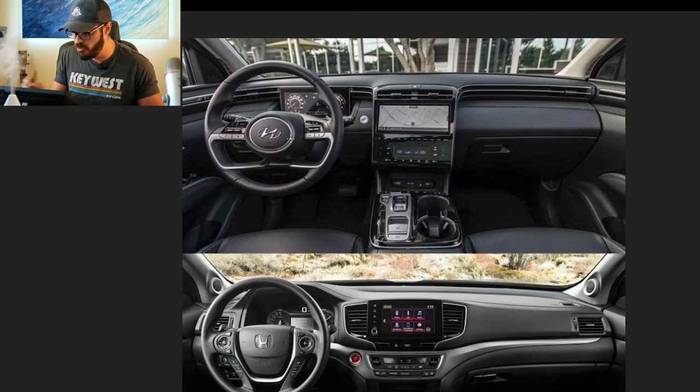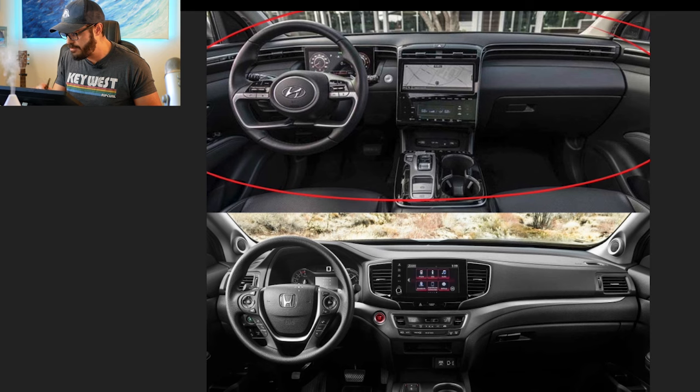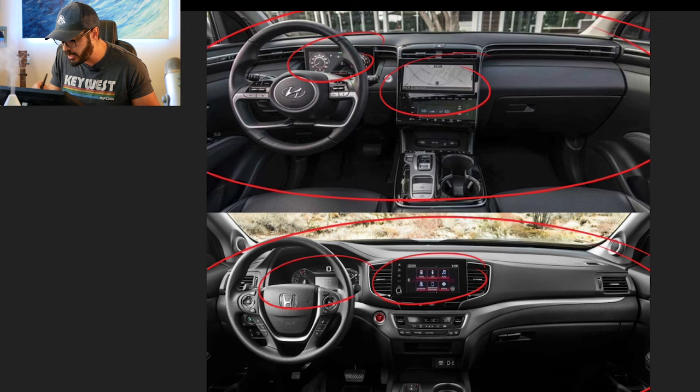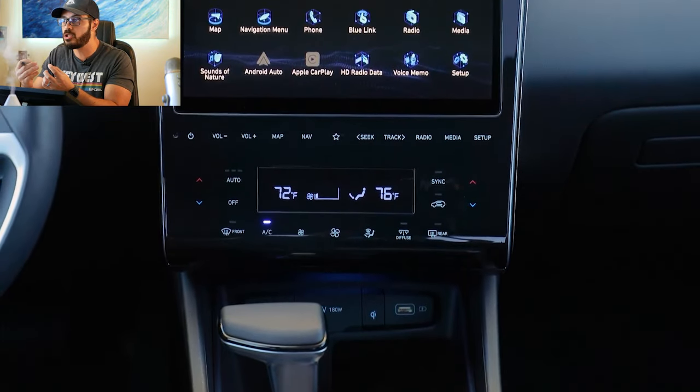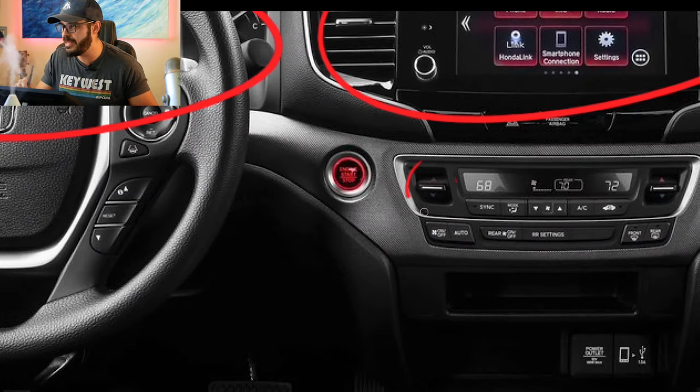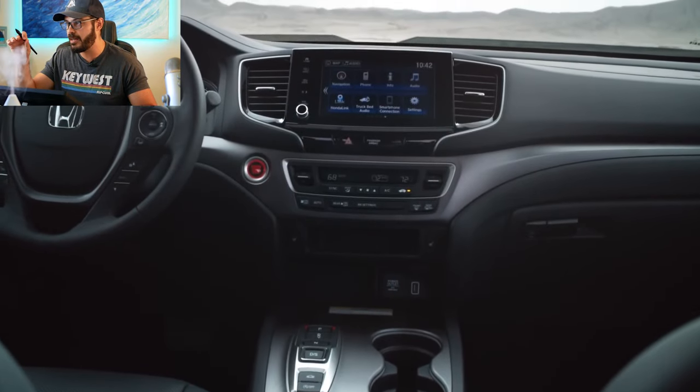Let's quickly look at the interiors. We have a very up-to-date interior in the Hyundai versus a really traditional one in the Ridgeline. The Hyundai has a digital display in the instrument cluster and a digital display in the center. The Ridgeline has a smaller digital display with an analog gauge cluster — obviously a lot more dated. The Ridgeline's climate control uses a toggle rather than a touchscreen knob.